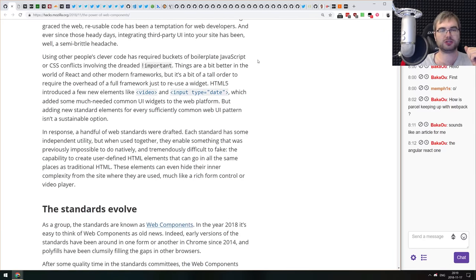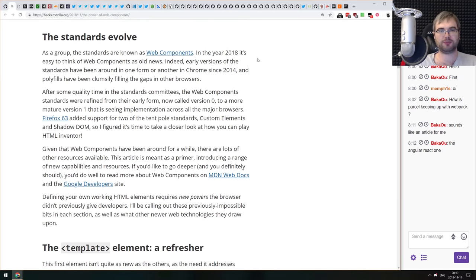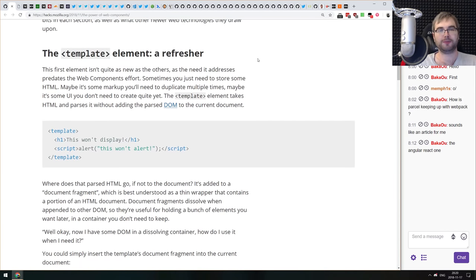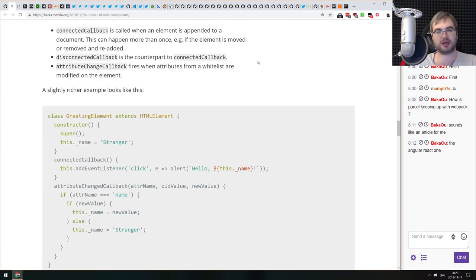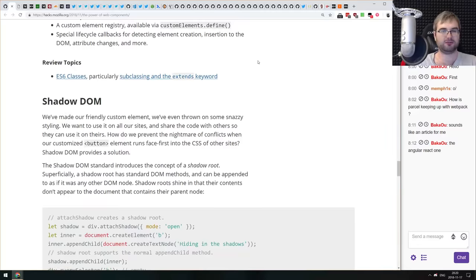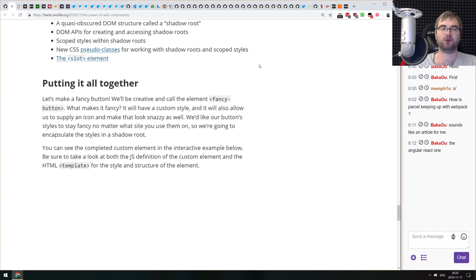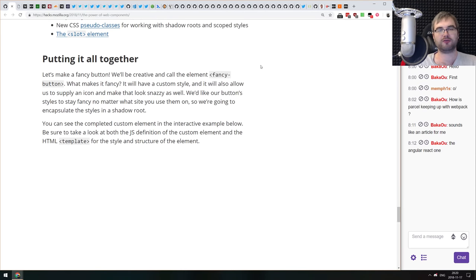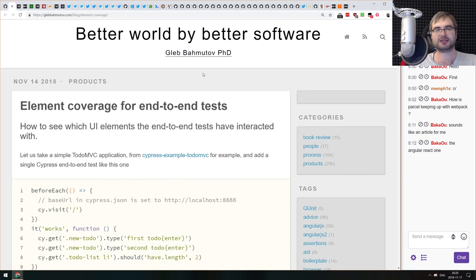Next article is from Mozilla Hacks: 'The Power of Web Components.' It's a tutorial on writing web components from scratch — shipped in Firefox 63. Covers custom elements, templates, shadow DOM, and everything you need to get started writing your own web components.